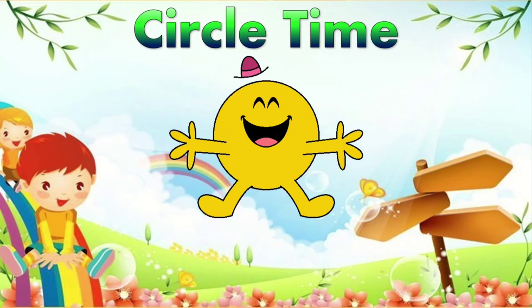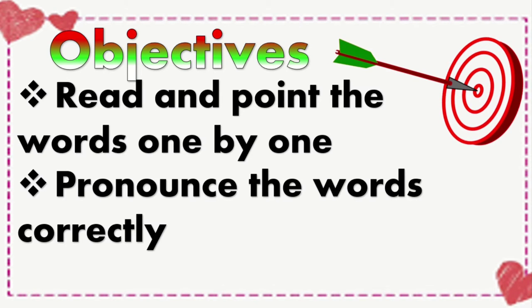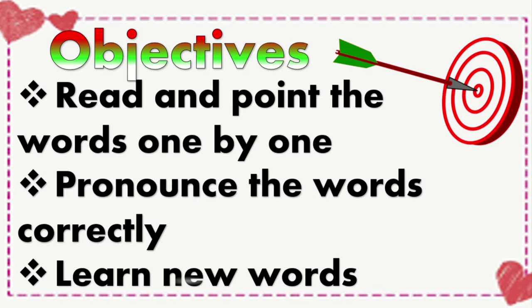Now, it's our circle time! The objectives of the circle time lesson are: to read and point the words one by one, to pronounce the words correctly, and to learn some new words.